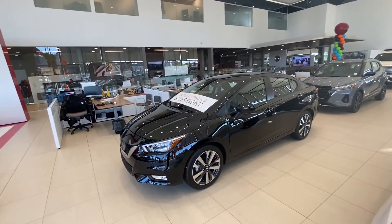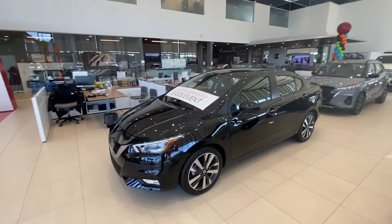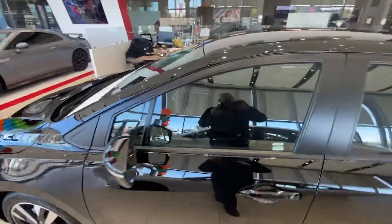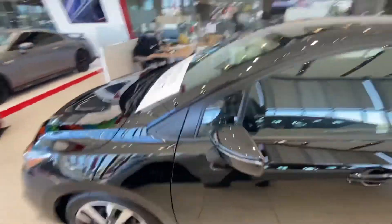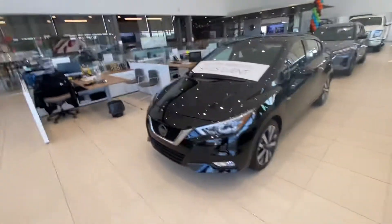I know you did inquire with us on the S manual transmission model. I just wanted to show you the SR model that we do have in the showroom. I do have a couple models in stock, but I don't physically have a manual transmission, so I did at least want to let you know. The keys are in the machine right now.